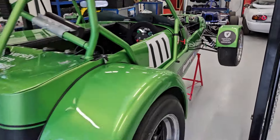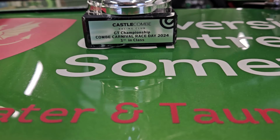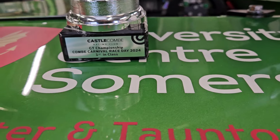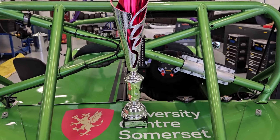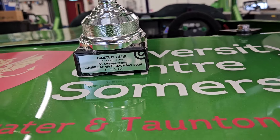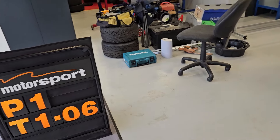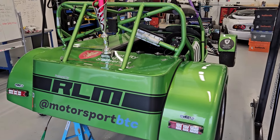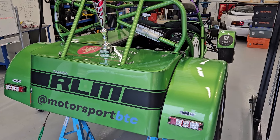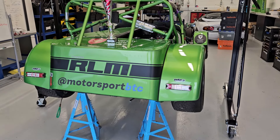We've got the PDM — the data logger rather — dash display, Tim Grey Motorsports pneumatic shifting. We've been winning trophies — three trophies this season already. We race in the GT Championship at Castle Coombe near Chippenham, Wiltshire. We've got a first in class, and at our last event we set a new class record of a 1:06 at Castle Coombe. We're nine thousandths of a second off being the fastest ever Seven chassis around the circuit.